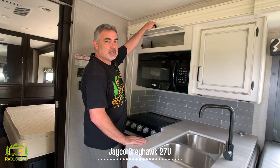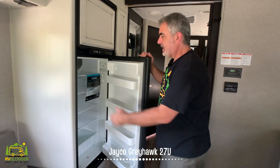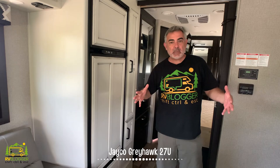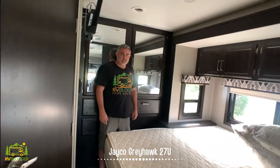Above the kitchen, you have your microwave, storage above that, and even more storage cabinetry. Right across from the kitchen is the refrigerator with a separate freezer — very good size. I really like the cabinet doors on the front of the refrigerator; it just pulls the whole kitchen together. Next to this, there's pantry shelving above and down below.